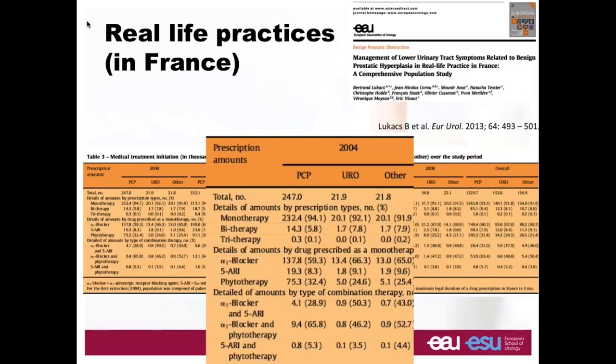Concerning combination therapy, I'll start with a very interesting study from the group of CluCax in Paris, who had access to databases from different insurance companies. They are able to follow patients through this system, which records all surgery, medication, and anything related to the patient's health. They focused on patients who received medication for BPH and were able to distinguish prescriptions made by general practitioners versus urologists.